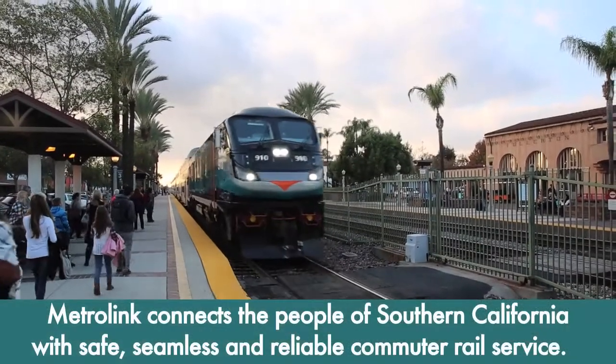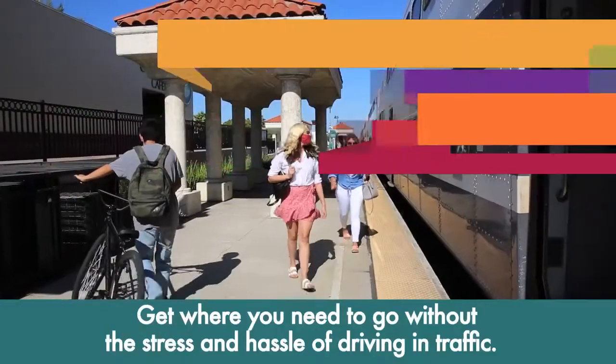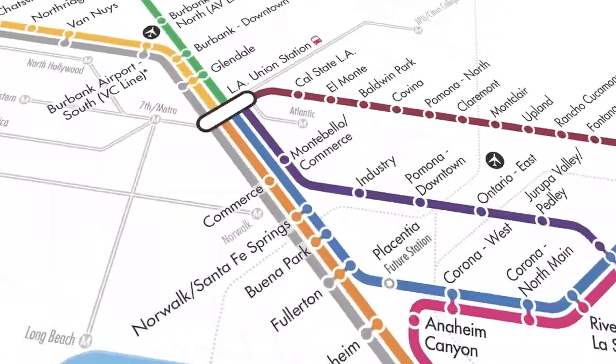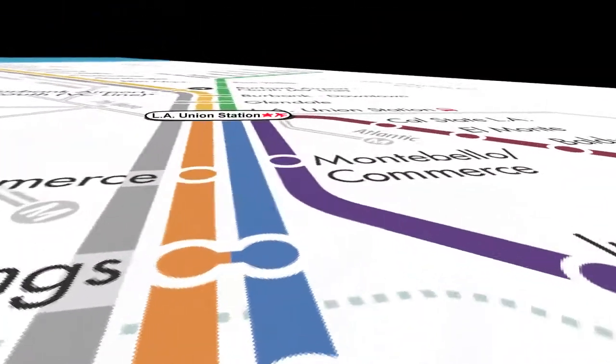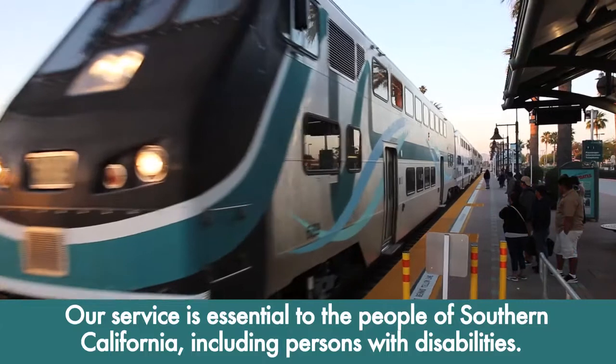MetroLink connects the people of Southern California with safe, seamless, and reliable commuter rail service that gets you where you need to go without the stress and hassle of driving in traffic. Our service is essential to the people of Southern California, including persons with disabilities.